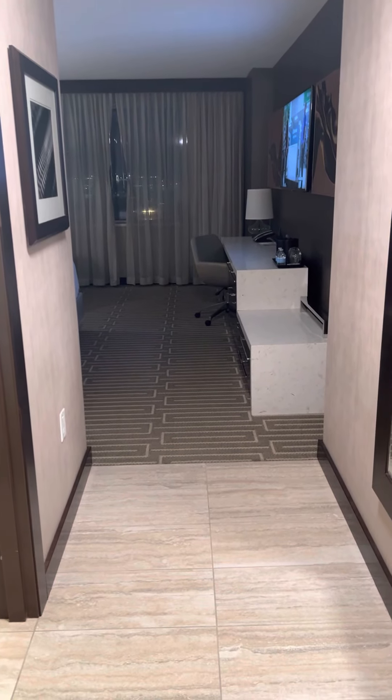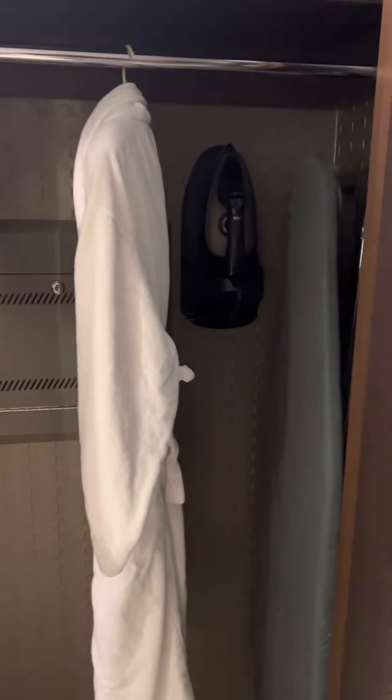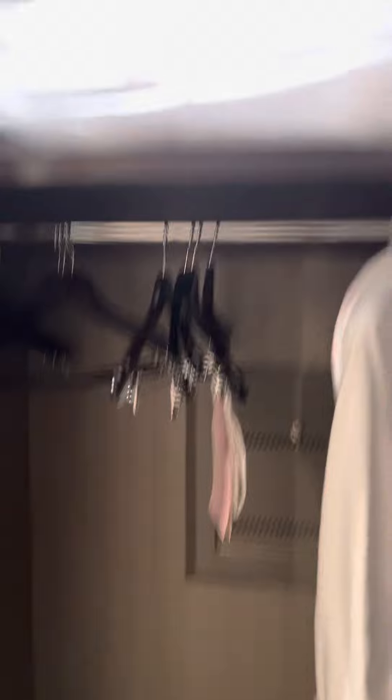I wanted to take a quick tour of the room. When you walk in, to the right there's a closet — open it up and the light turns on. You've got your ironing board, iron, and a robe in here, which is nice. Some hangers and extra bedding up there too. That's the closet for hanging up your clothes and things like that.